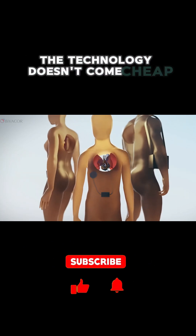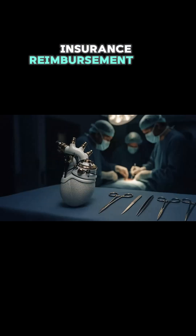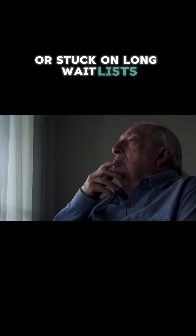The technology doesn't come cheap. Bivacor costs approximately $200,000, though insurance reimbursement for this procedure averages $350,000. Currently approved for clinical trials, it offers hope primarily for those with end-stage heart failure who are ineligible for transplants or stuck on long wait lists.